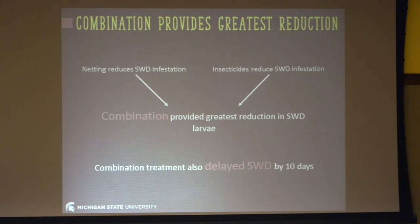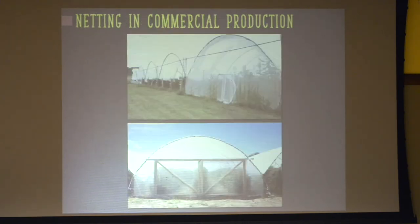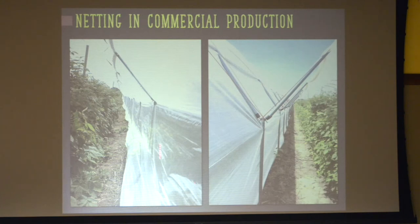From that data, we decided to go big — we wanted to understand what it would be like in commercial production. So we used exclusion netting on high tunnels. We did this in an organic system with a magnetic strip closed door, and also in a conventional production system with large barn doors that allow a tractor-pulled sprayer to get in and out. On the inside of the tunnel there's a nice wall of netting, and right next to the netted tunnel we had an open tunnel, comparing infestation season-long.